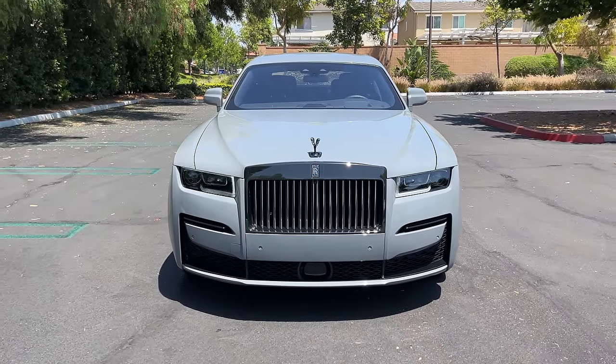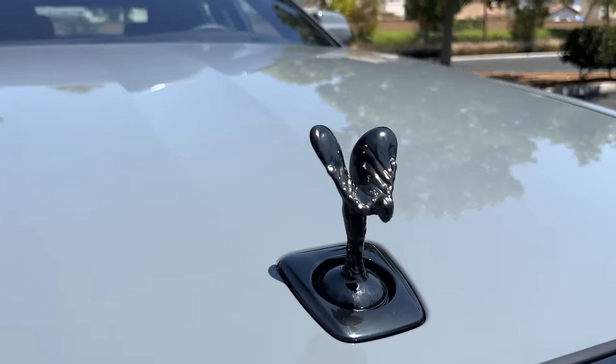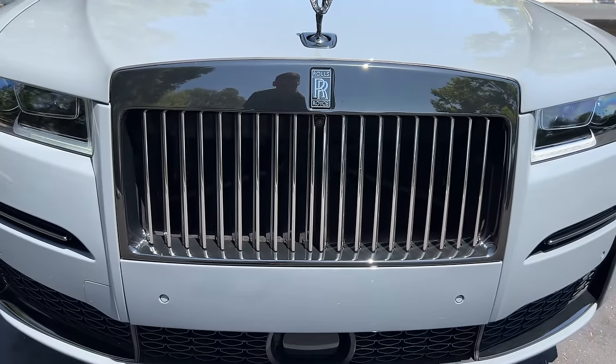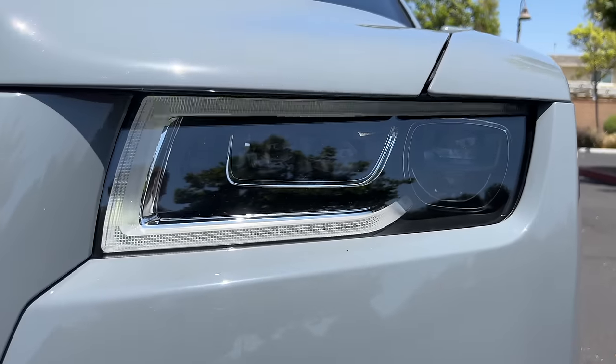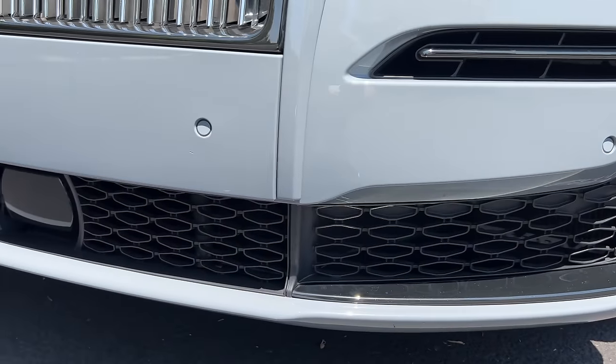The Black Badge model adds a dark chrome treatment to things like the Spirit of Ecstasy hood ornament and the Pantheon grille. There are LED projector headlights with LED DRLs. Black gloss treatment for the lower fascia.